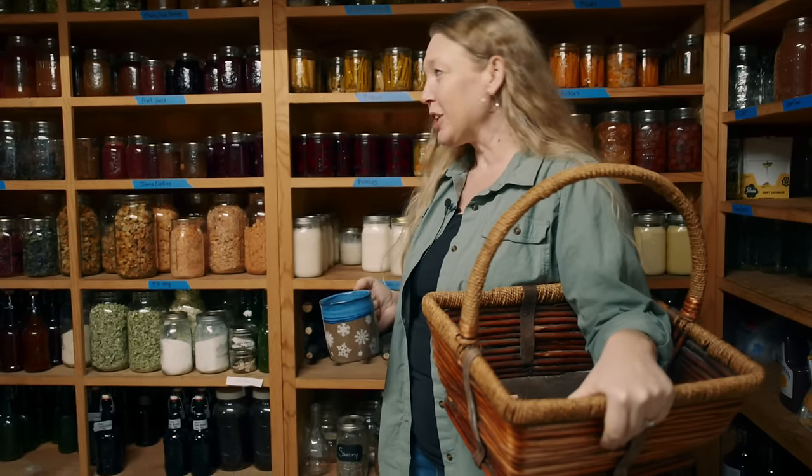It's nearing the end of winter, which means our food storage is starting to get a little bit low. But it also means that our food storage tasks start to change here on the homestead. Today we're going to be looking at the pantry and just seeing what it looks like here at this time nearing the end of winter.